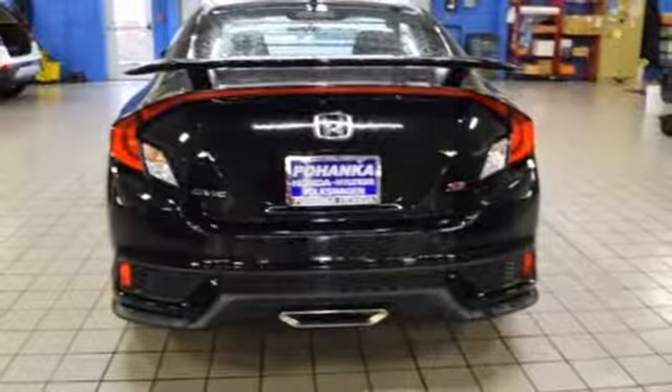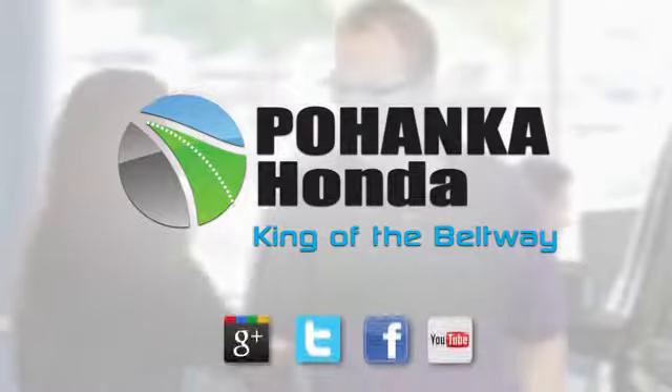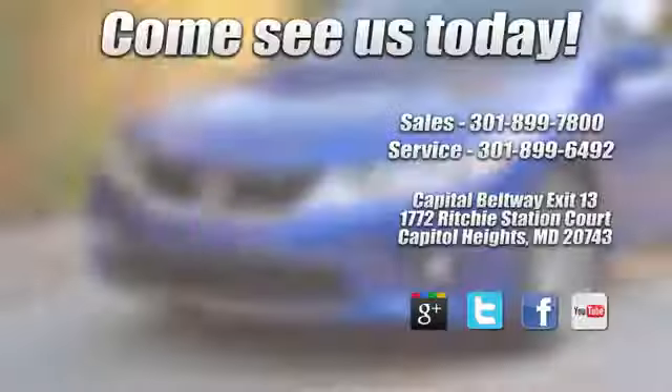You need to drive it to believe it. See it for yourself today. Visit Pohenka Honda, King of the Beltway, today.